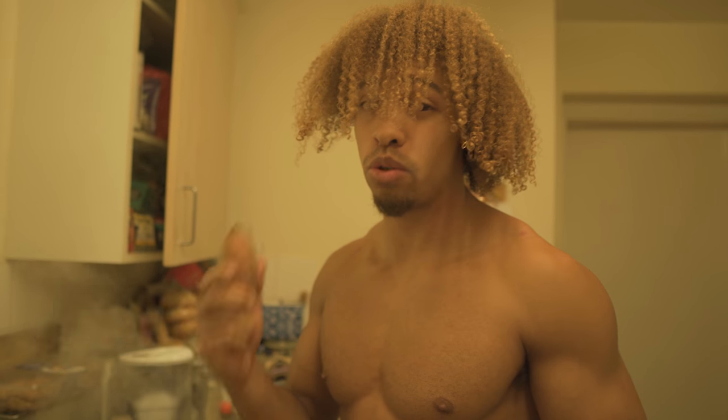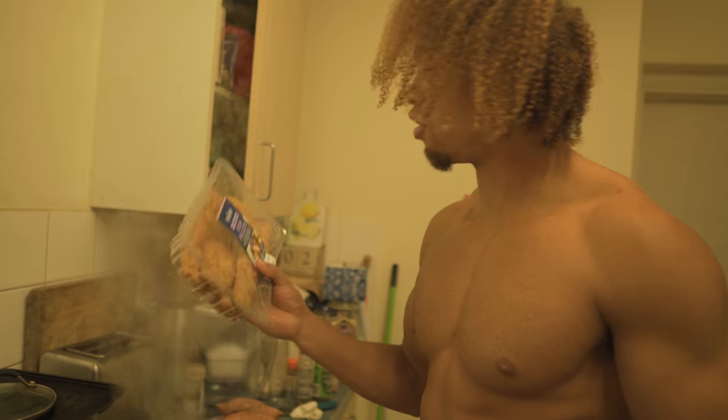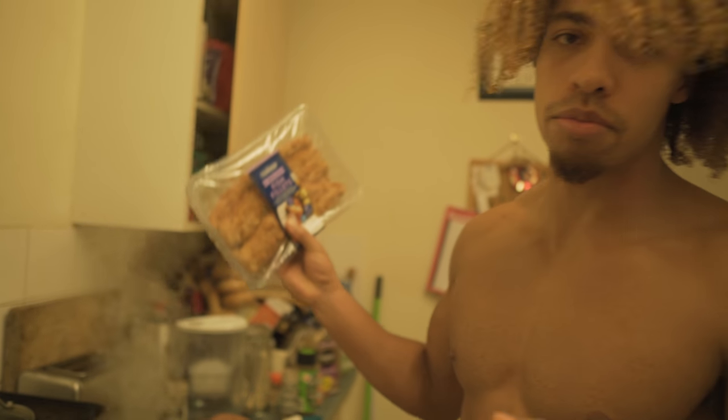Alright guys, we're gonna make some dinner now. We're gonna boil some sweet potatoes, and I think a cod fillet with it, and then have some greens on the side.